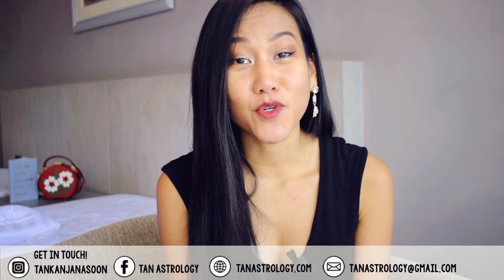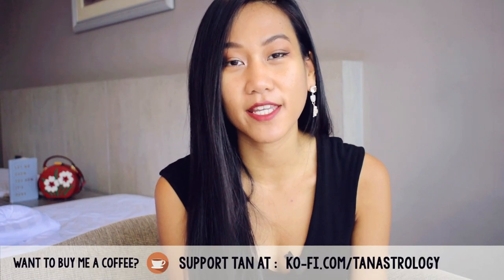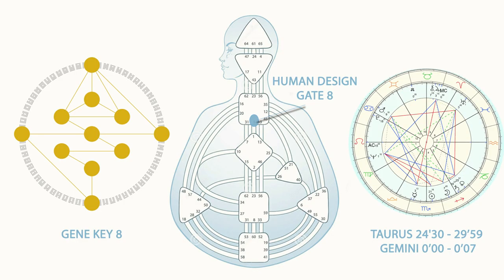Hi beautiful souls, it's Tan here again today with another video on this Astrology, Human Design and Gene Keys channel. Today we're going to be talking about Gene Key number 8, Human Design Gate 8, corresponding to the zodiac degrees of Taurus from 24.30 degrees of Taurus to 0 degrees of Gemini.